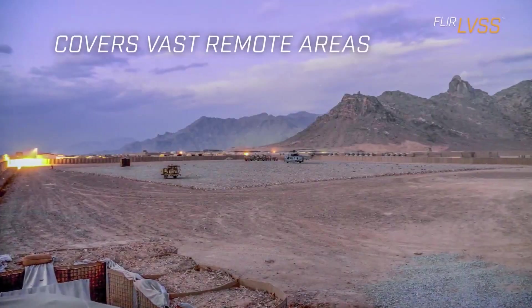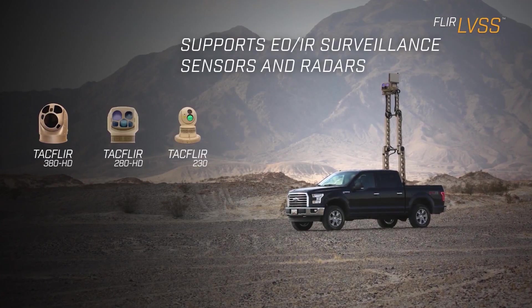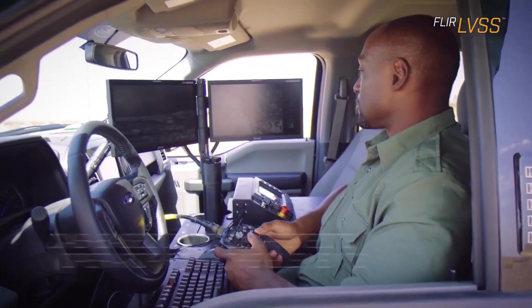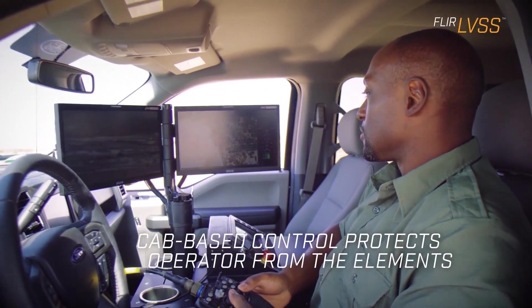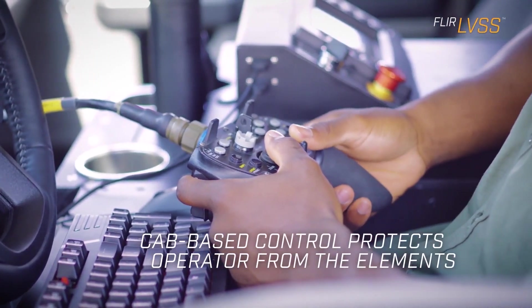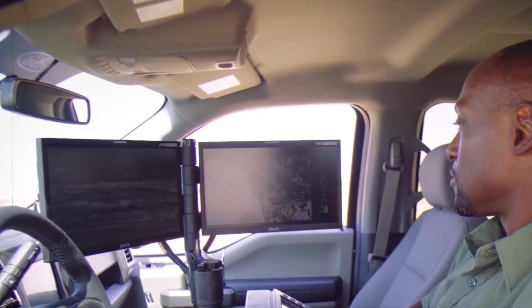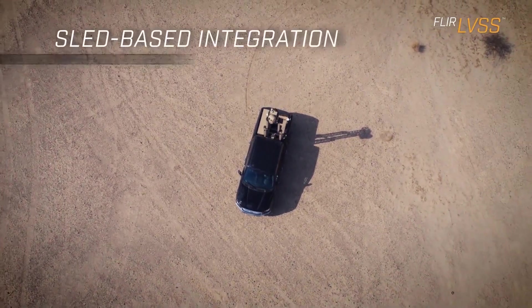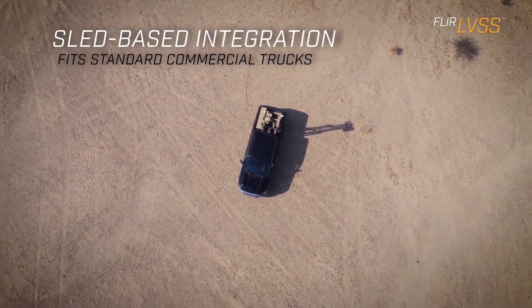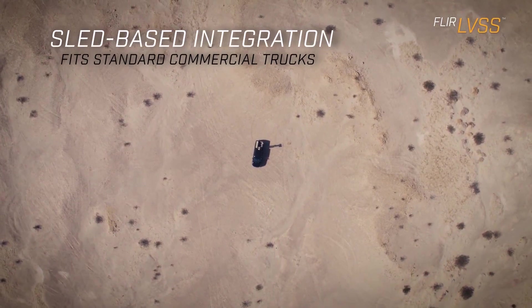Impressively, it can simultaneously track over 500 targets. The targets are not only displayed on a map but also intelligently sorted into categories. The operator enjoys the convenience of staying inside the cabin, thanks to two 17-inch screens that provide all essential information, making surveillance seamless and efficient.